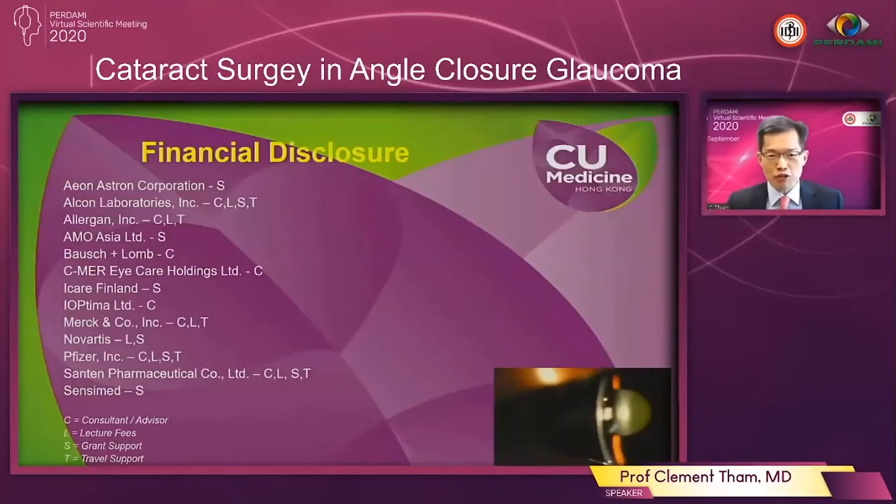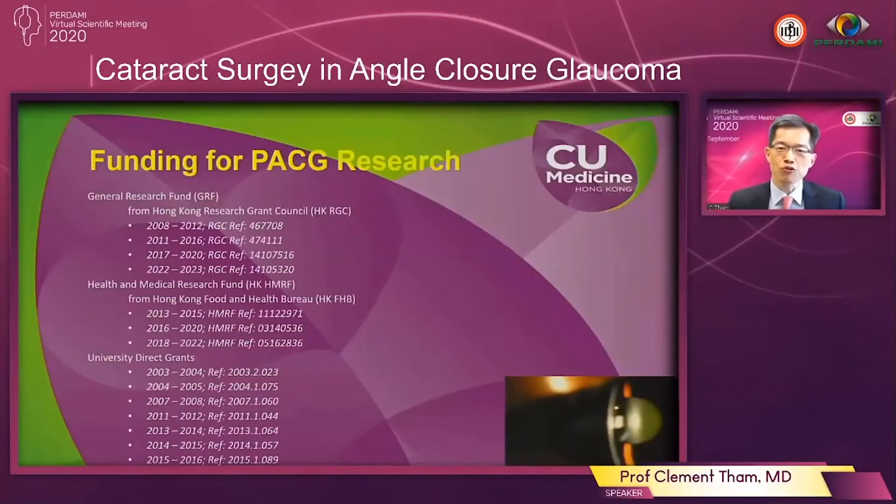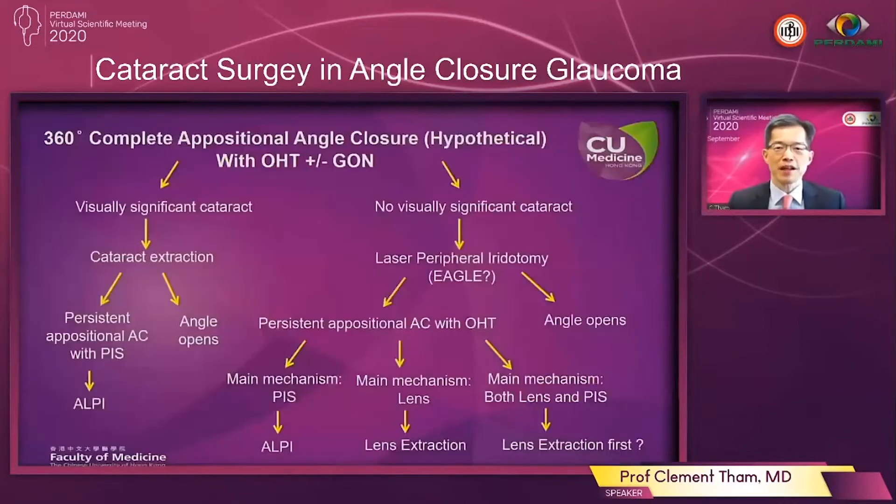These are my financial disclosures and also the funding that has supported our work in primary angle closure glaucoma. Now let us first start with two treatment algorithms for primary angle closure glaucoma.